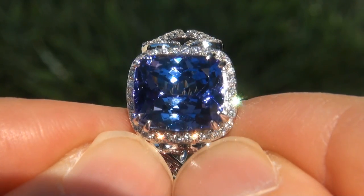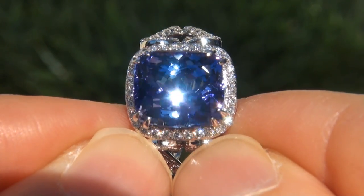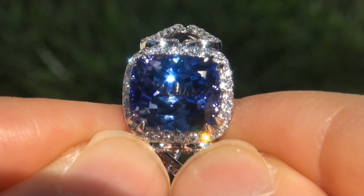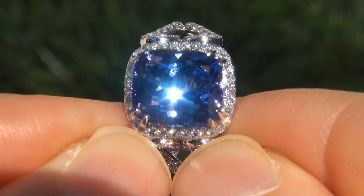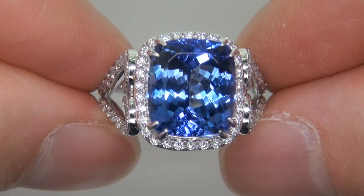D-block tanzanite of this caliber are considered among the rarest of precious gemstones. Even more rare is to have the internally flawless clarity, the eye-popping size, and the most sought-after intense vivid color. It is the biggest, best and only one you'll find.